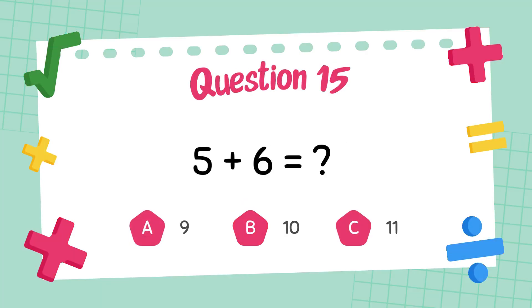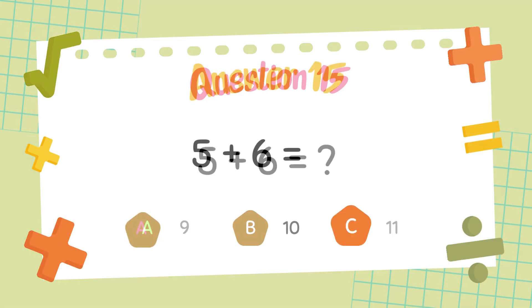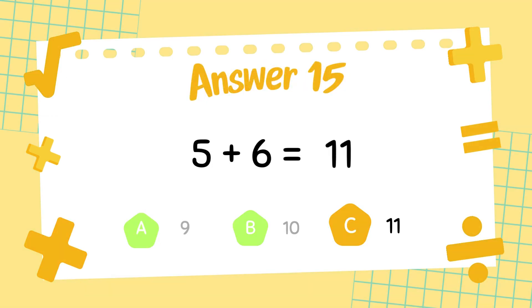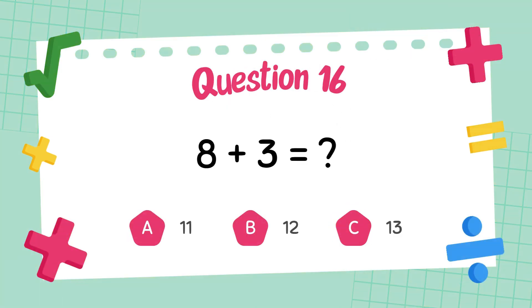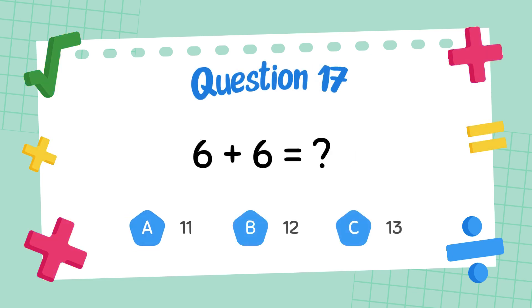What is 5 plus 6? The answer is 11. What is 8 plus 3? The answer is 11.